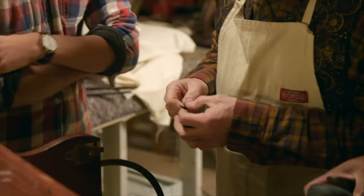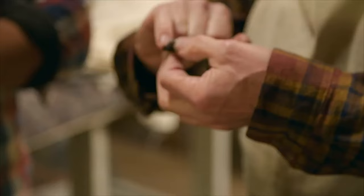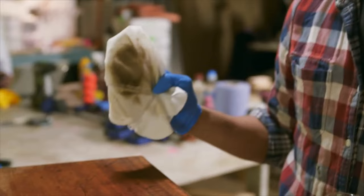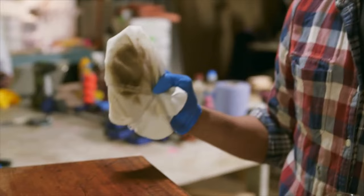I found an old key, but the bit wasn't quite long enough — the wards were in the right place. The wards are the cutouts. What I did was hard-solder another bit on the end to extend it, and it works perfectly. You can already see how dirty the surface is.